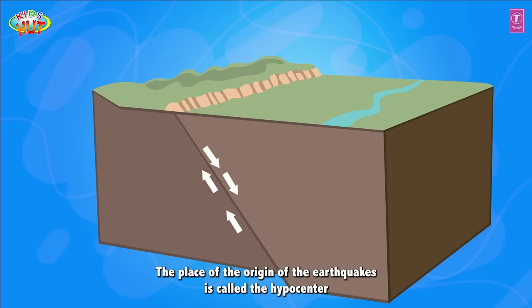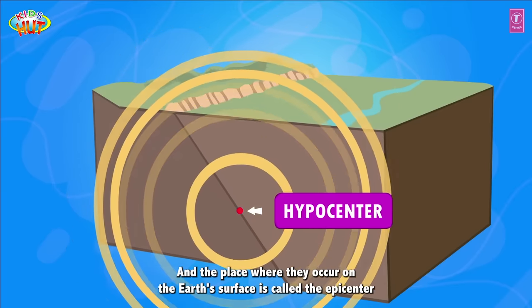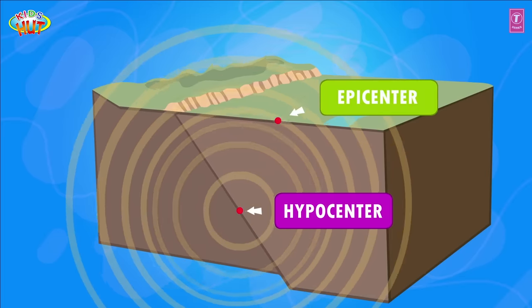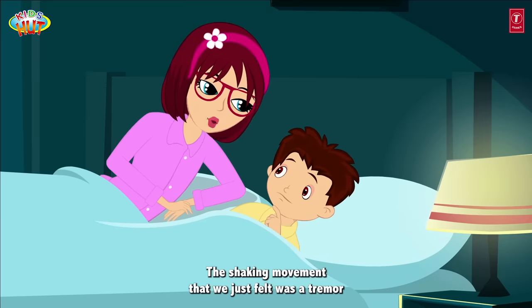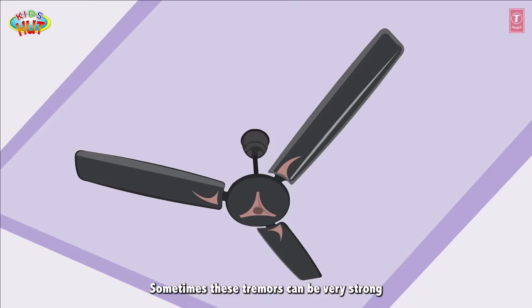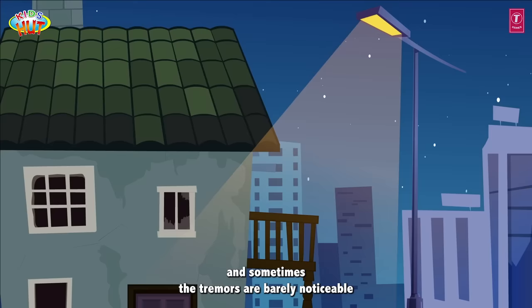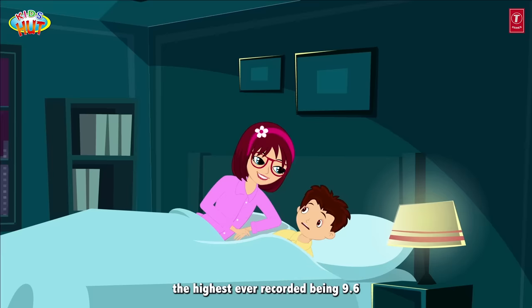The place of origin of the earthquake is called the hypocenter, and the place where it occurs on the earth's surface is called the epicenter. The shaking movement that we just felt was a tremor. Sometimes these tremors can be very strong and sometimes they are barely noticeable. The strength of the tremors is measured on the Richter scale, the highest ever recorded being 9.6.